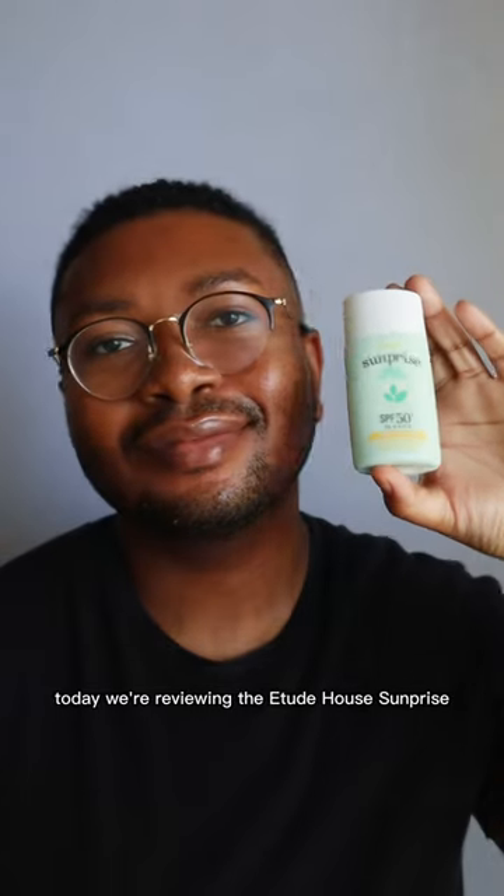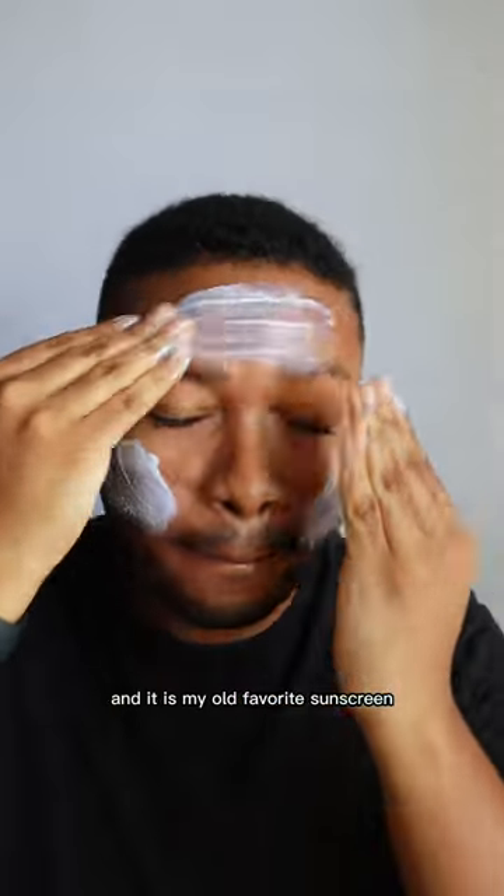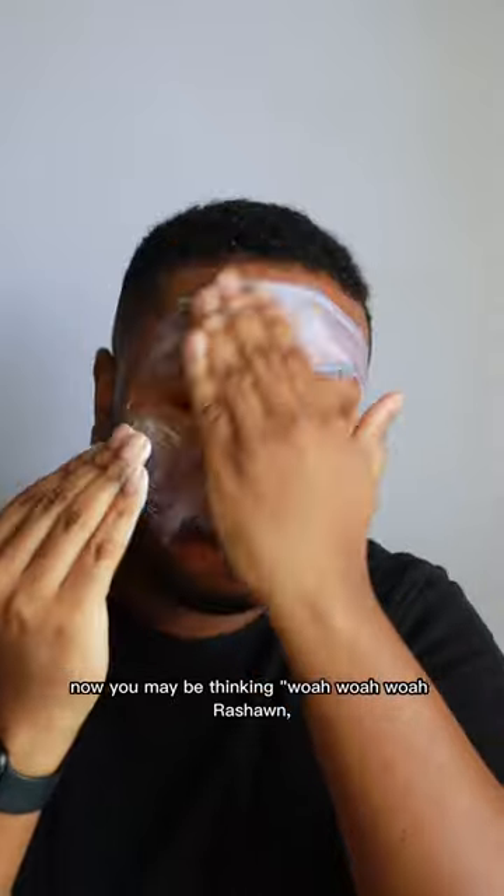Hey everyone, happy Sunday! Today we're reviewing the Etude House Sun Prize Mild Airy Finish SPF 50+ PA+++. This is a fully mineral SPF and it is my old favorite sunscreen.